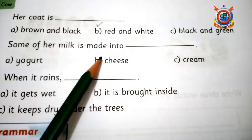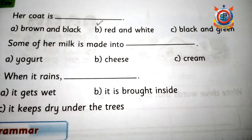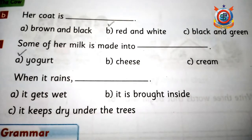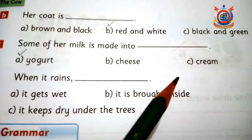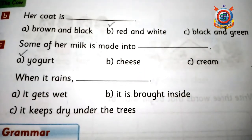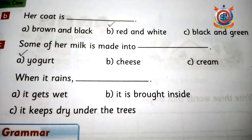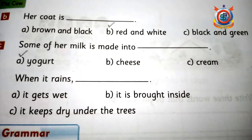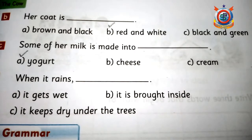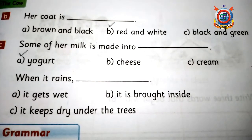اگلا سوال: 'Some of her milk is made into —' کچھ دودھ جو ہے اس کو کیا بنا دیا جاتا ہے؟ Correct answer is yogurt — دودھ yogurt میں change ہو جاتا ہے۔